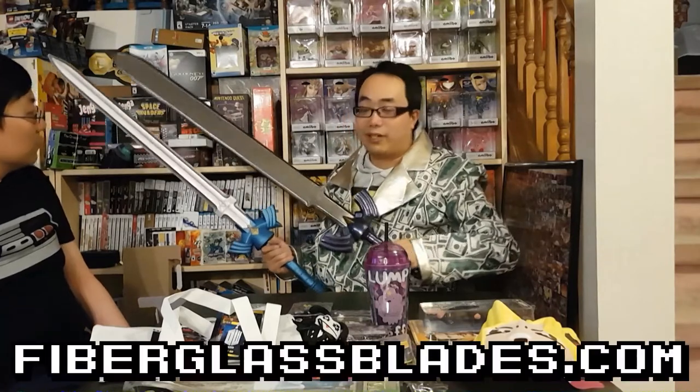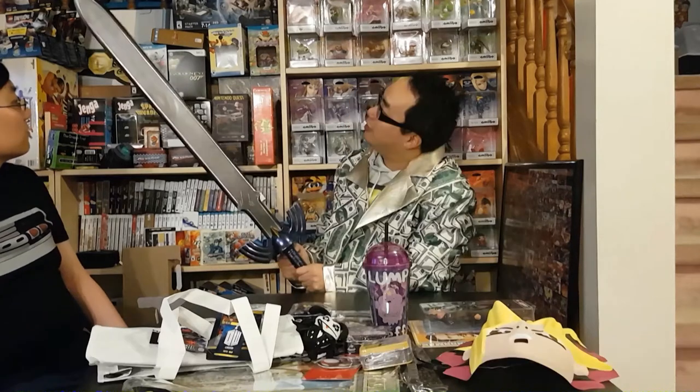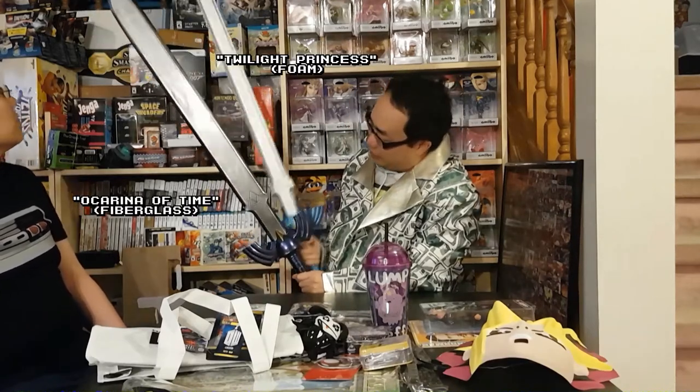Took them long enough to choose a grand prize winner! As you may have seen in my other videos, I have this fiberglass one from fiberglassblades.com — I don't think the guy's making any more, but that's where I got it from. It's comparable in size, but the foam one I can actually hit people with.